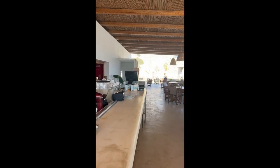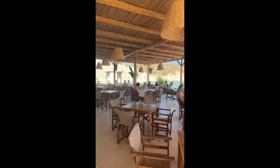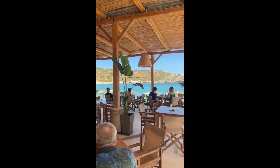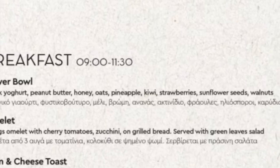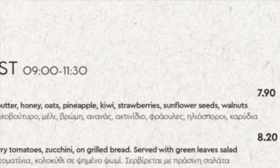Sadly, the restaurant bar area has steps leading up to it, so it's pretty inaccessible. But they will bring food to your sunbed for you. And what food it was — I had this power bowl of fruit and yoghurt and it was gorgeous.